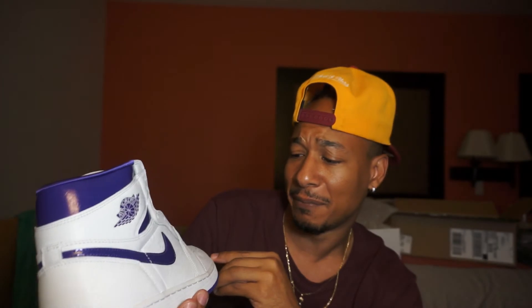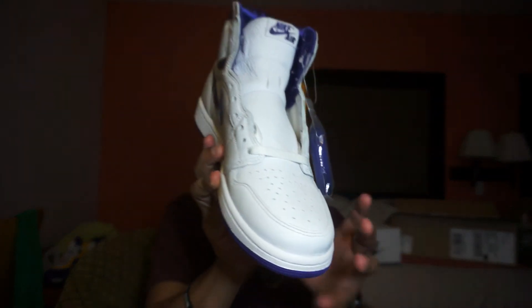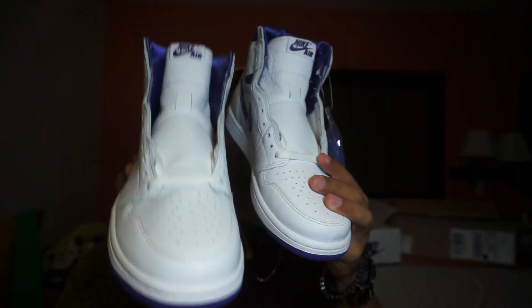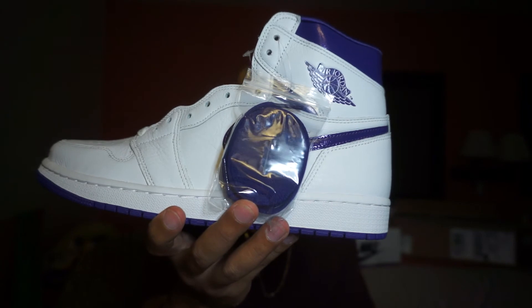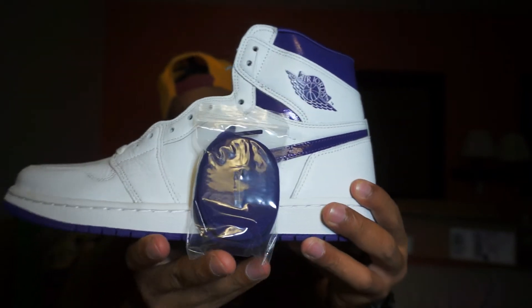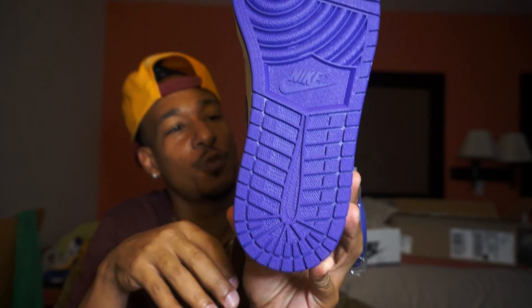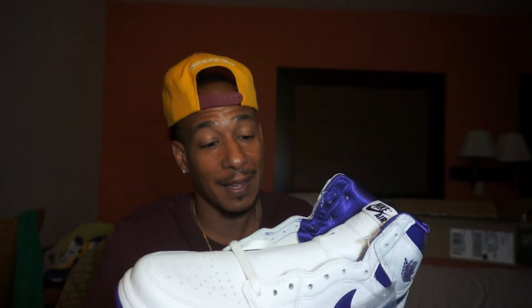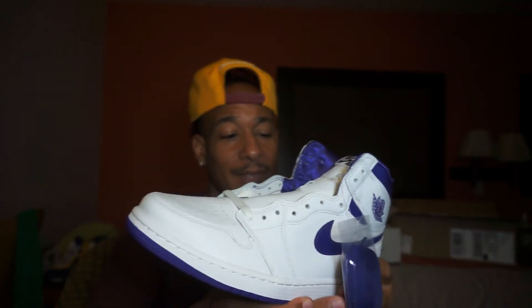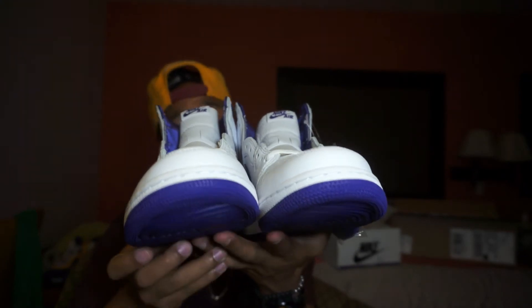I might put these on eBay if nobody buys them. They come with regular white laces — they're not laced up in Jordan 1 fashion. But here's the kicker: they come with an extra pair of purple laces, so if you want to add a little color, you can. You don't have to buy extra laces. The bottom is court purple as well. It's pretty plain — two colors, white and purple, leather all the way around.